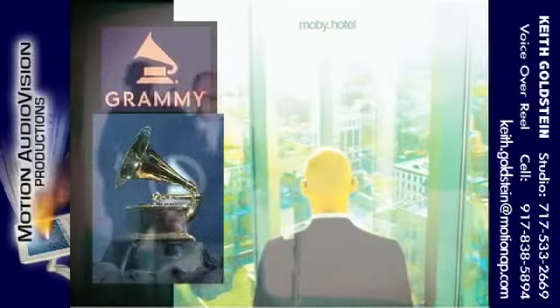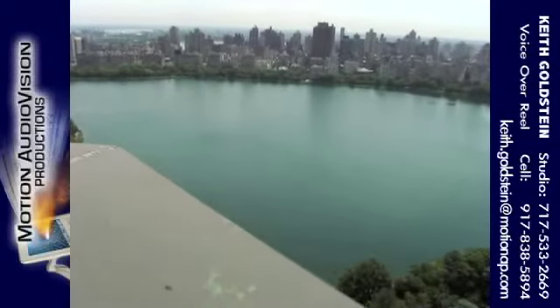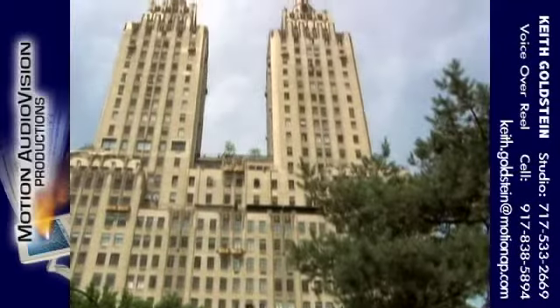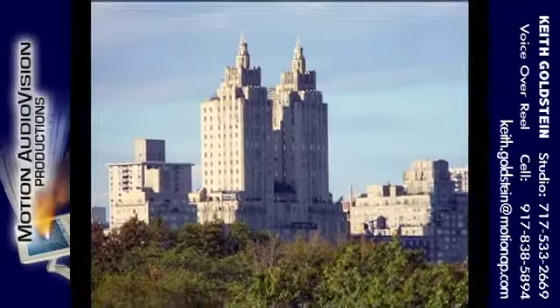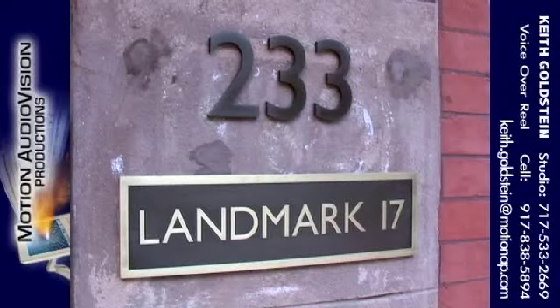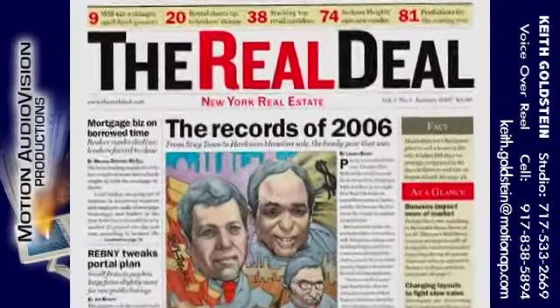This week, Grammy-winning artist and real estate investor Moby takes The Real Deal on an exclusive tour of his two unique investment properties. First to the Upper West Side, where Moby shows us the dome apartment atop the Eldorado, and then down to Gramercy to get a pre-construction peek at Landmark 17's Eric Clapton Chapel apartment. Now let's get inside The Real Deal.